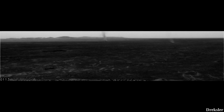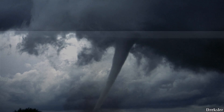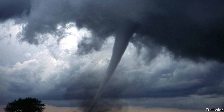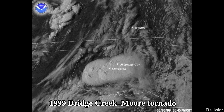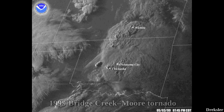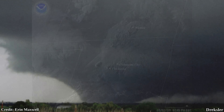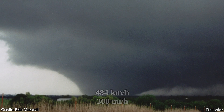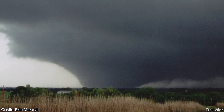Dust devils are also one of the fastest, if not the fastest, atmospheric phenomena in terms of wind speed on Mars. And yet, that wind speed combined with Mars's thin atmosphere is nothing compared to the fastest whirlwinds on Earth. In 1999, in Bridge Creek, Oklahoma, United States, the most powerful recorded tornado appeared, with maximum wind speeds of about 484 km/h. The tornado lasted 1 hour and 25 minutes, which is abnormally long for a tornado.